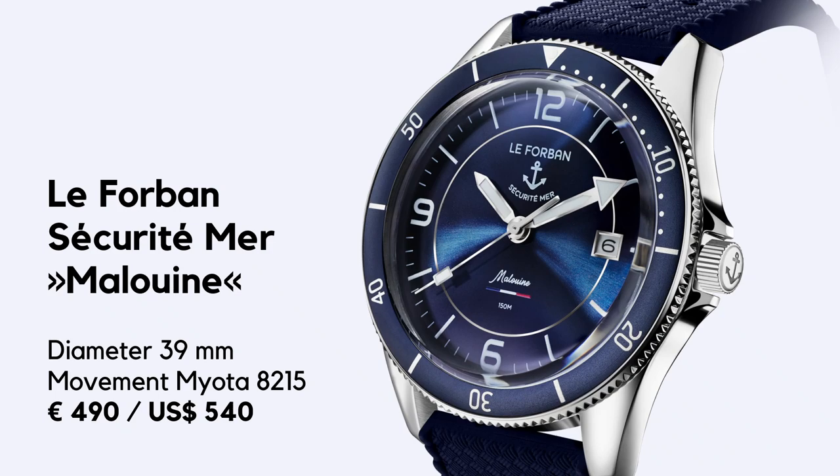Our watch this week is Le Forban — I don't know how to pronounce this, to be frank. This was a French brand which produced in the 60s and 70s watches for the French Army and Coast Guard, and those were quality timepieces with French or Swiss movements.